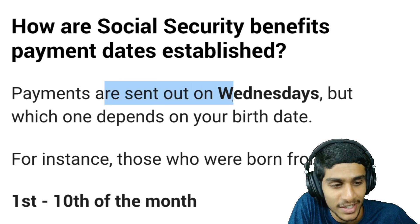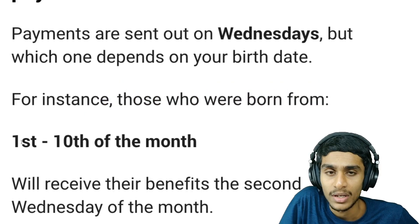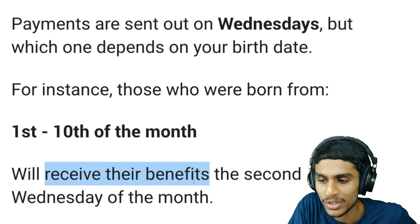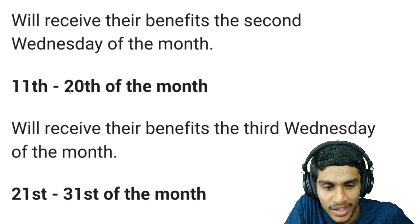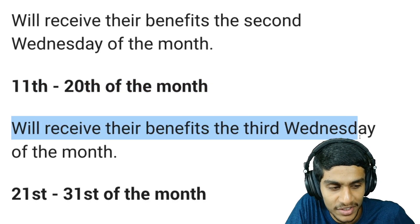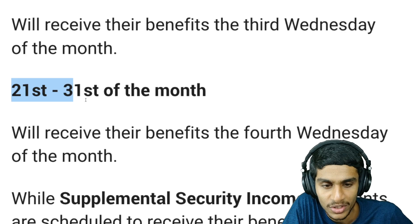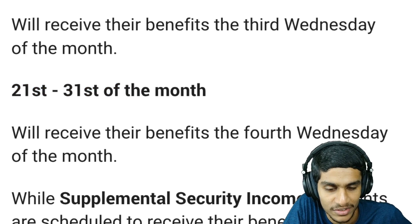Payments are sent out on Wednesdays, but it depends on your date of birth. If your date of birth falls between the 1st and 10th of the month, you will receive benefits on the second Wednesday of the month. If your date of birth lies between the 11th and 20th, you receive benefits on the third Wednesday. If your birth date lies between the 21st and 31st, you receive benefits on the fourth Wednesday of the month.